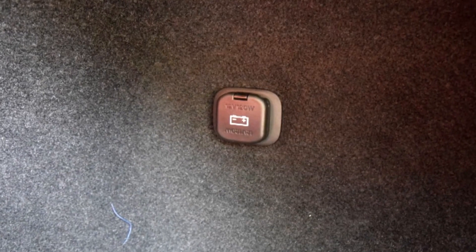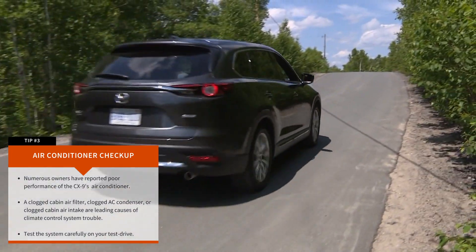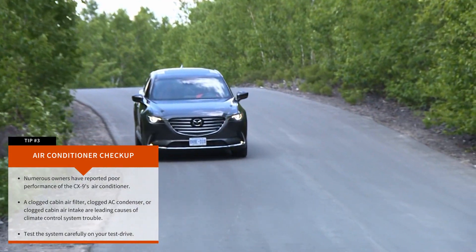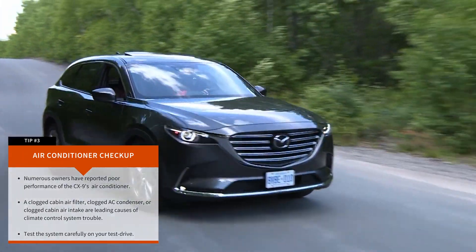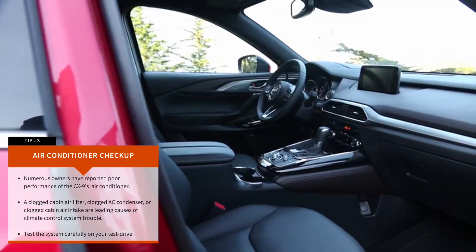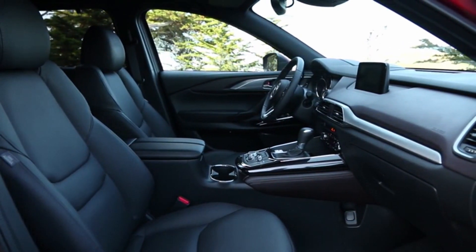Tip number 3: Air Conditioner Checkup. A commonly discussed problem amongst CX-9 owners from this generation is poor performance of the air conditioning system. Some say it's weaker than expected and might struggle to adequately cool the cabin in certain situations, especially while driving at low speeds on very hot days. So pay attention to the air conditioner on your test drive, and specifically confirm that the selected air temperature is delivered consistently. With the air conditioner running, be sure the temperature is cool and steady. If warm air appears without a corresponding change in the temperature selector, proceed with caution and have the vehicle seen by a professional before you buy.